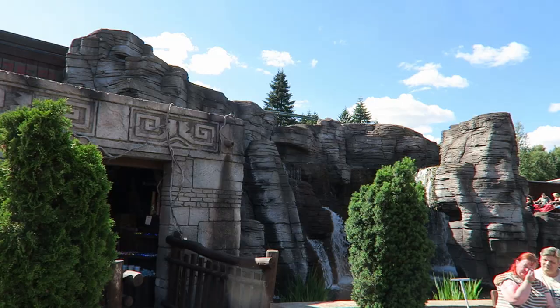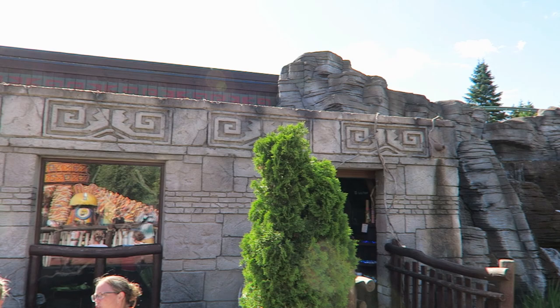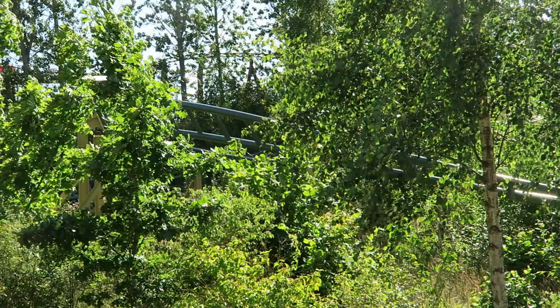Juvelin opened back in 2013 and it was placed in the park's Mexico land section. The ride's station and queue is housed in a giant temple and it looks great. You have some nice rock work on the outside, and then the inside has some ruins and jewels — which makes sense because Juvelin literally translates to jewel.